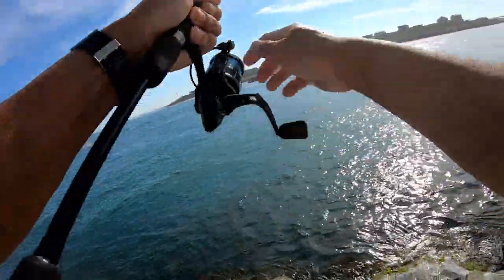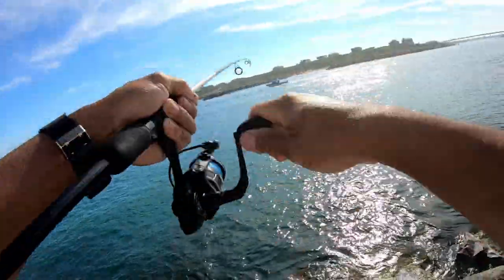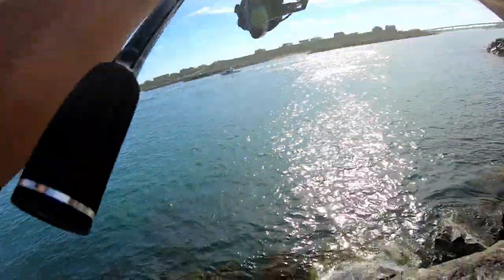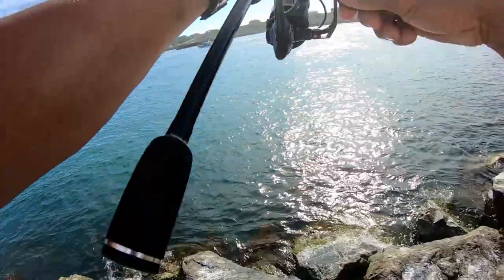Yep, this is a good one guys! Yes, oh this is a good one, it's a good fish! What kind of fish are you? This is a good fish!